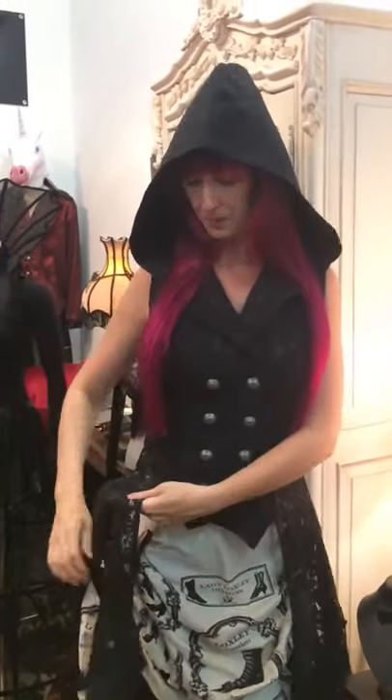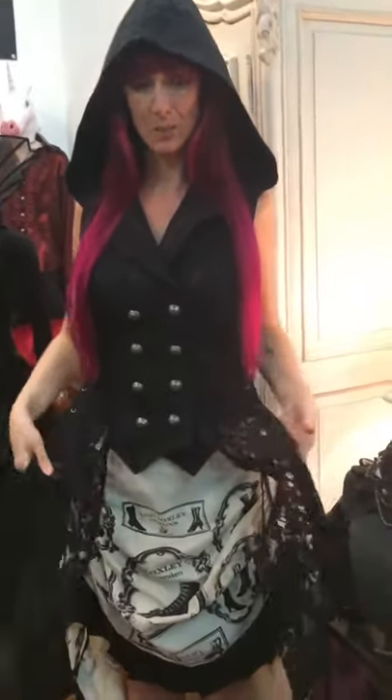I just discovered that the Ophelia tailcoat also comes in lace, which is my favorite — I couldn't believe it. It's see-through on the side panels and the back, but the front is covered, and the hood is lined. It would probably be a bit better for summer if you get hot, because of the lace.